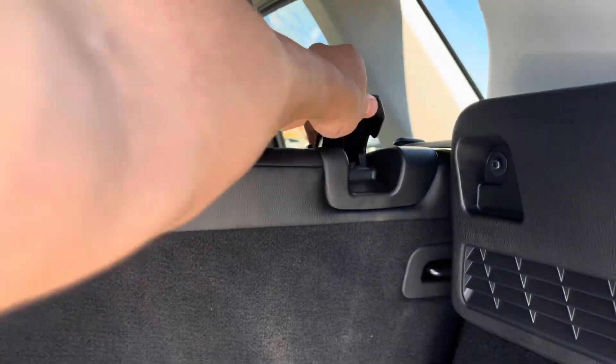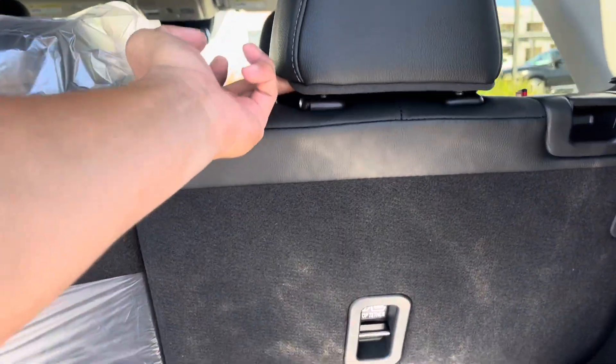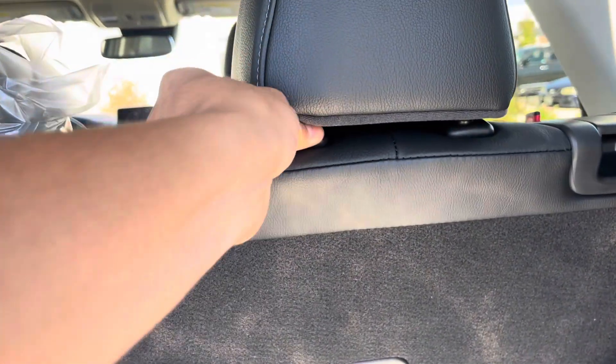These seats also recline a little bit, and you can raise the headrests simply with a little toggle.